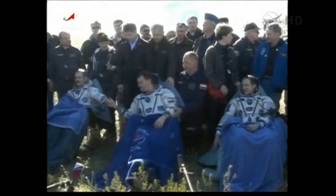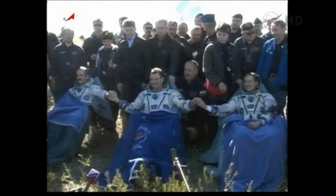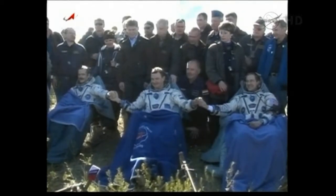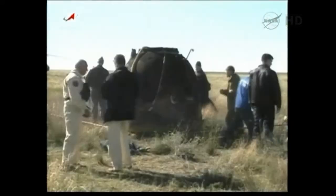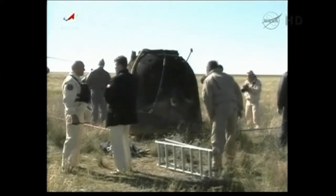The crew will be moving out to the medical tent and then back on to Carragonda. We're going to head out toward Carragonda here shortly. There were 12 helicopters actually assigned.